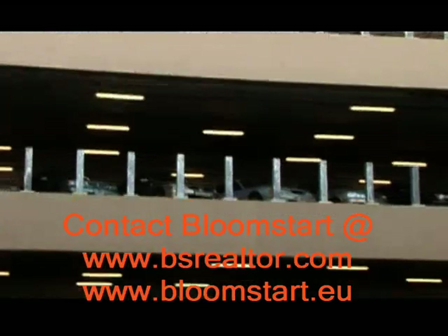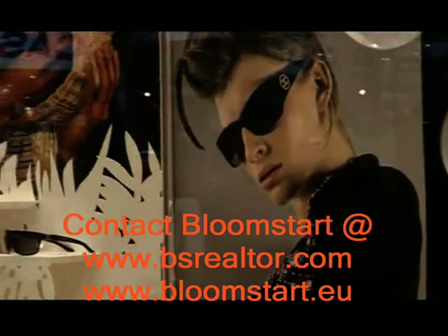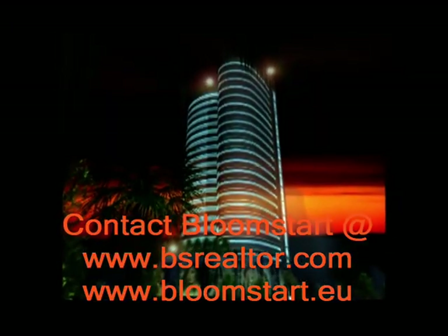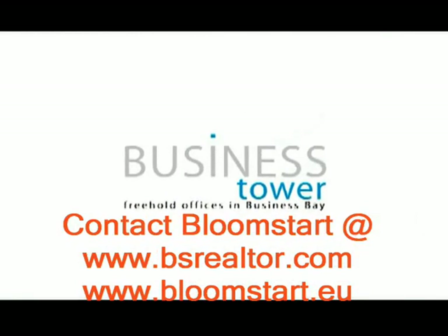More productivity per employee is matched by more footfalls per shop. The corner site of the Business Tower gives retail space here that unbeatable edge. With parking spaces on three levels and a living wall that offers a super graphic advertising opportunity, retail businesses in Business Tower in high-profile Business Bay is a born success. Welcome to an investment that makes solid business sense. Welcome to more returns per investment.